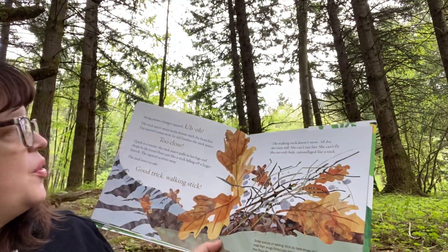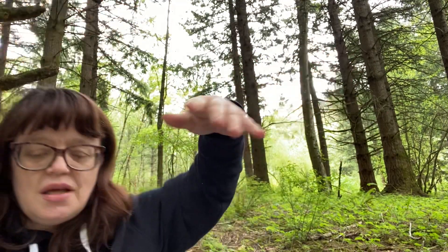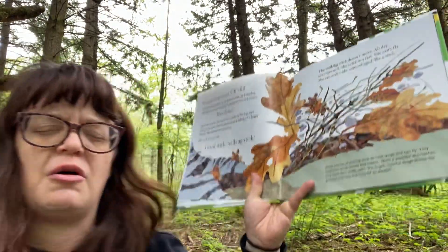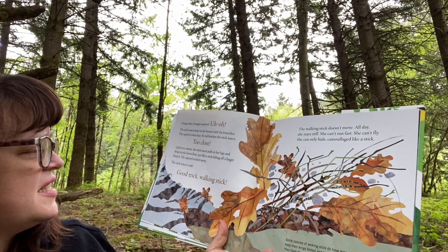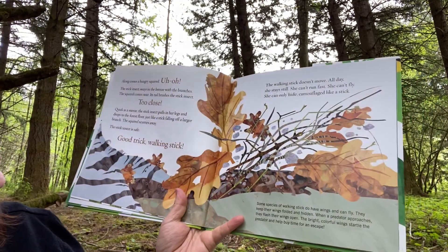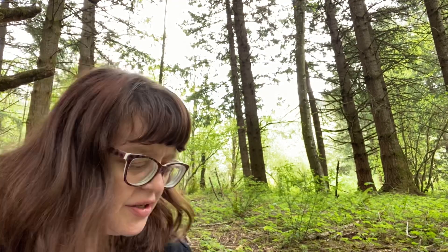Along comes a hungry squirrel. The stick insect sways in the breeze — now we know this trick. You make some loud noise around the bugs or bump their cage and they start doing this swaying — they're really trying to trick you. The stick insect sways with the branches. The squirrel comes near; its tail brushes the stick insect. Too close! Quick as a sneeze, the stick insect pulls in her legs and drops to the forest floor, just like a stick falling off a larger branch. The squirrel scurries away. The stick insect is safe. Good trick, walking stick.